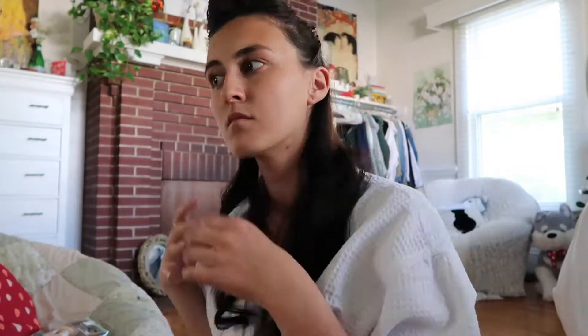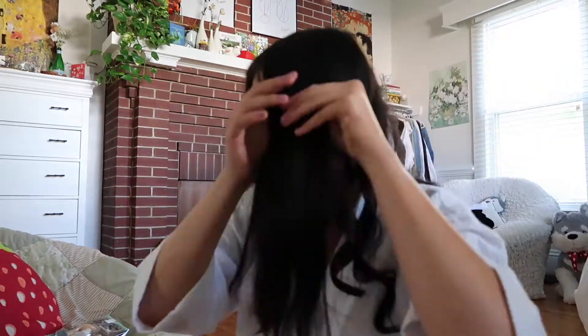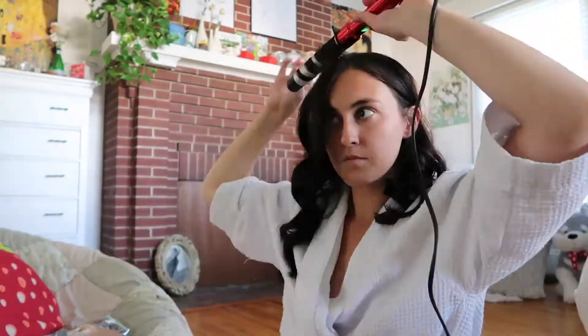I'm done with the first layer. I put it all in the back like this, and now I'm going to spray it with some hairspray just so it keeps its hold throughout the night. Then I take down the top layer and start curling that section. Once I'm finished curling, it's really curly right now — I would not go out of the house like this. I also forgot to put hairspray on the top layer, so let me do that really quick.